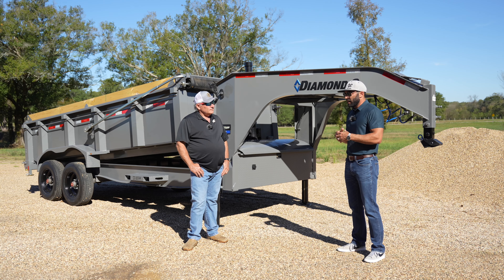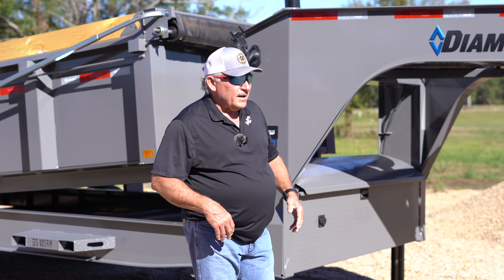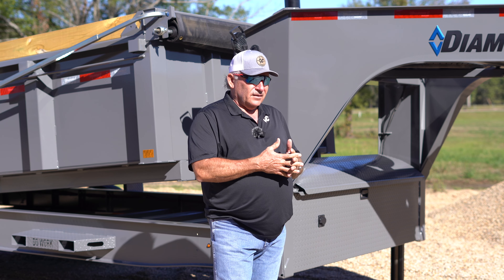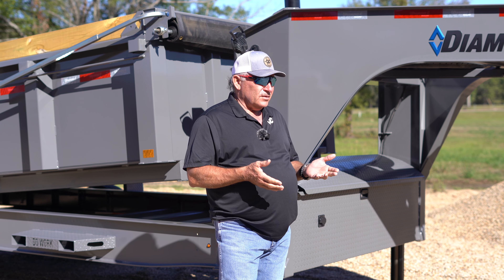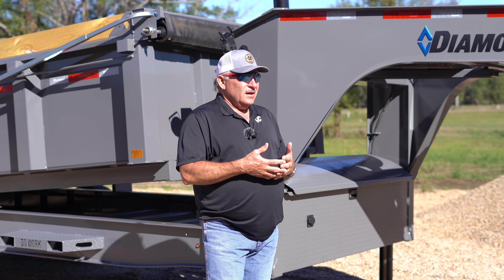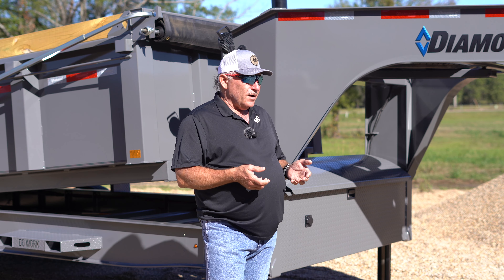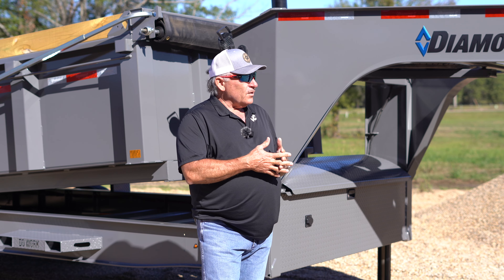The trailer industry was mainly made up of car haulers and utility trailers, so dump trailers were basically unheard of. The dump trailer industry started with other manufacturers — very tiny at the time — using single or double push hydraulic cylinders, which were harder to rig up with the valving system, hoses, and things like that.